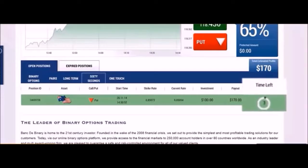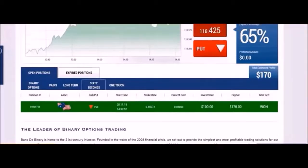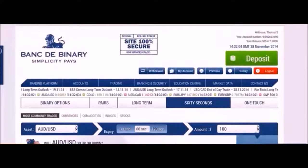And as always, the signal was right. I just made $170. My new balance is $65,177.